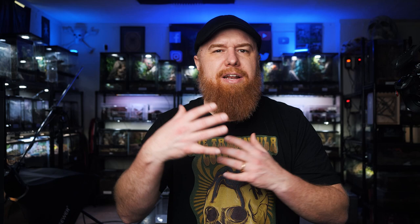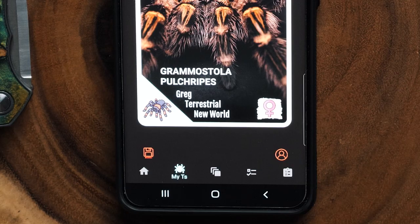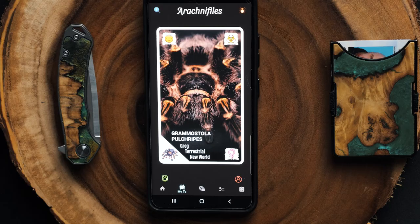This creates a cool looking card with your tarantula's picture and all the information you need. There's a little red disc icon at the bottom — if it's red, that means you haven't saved it yet. It does not automatically save, so if you back out you'll lose all the information you just put in. Hit that save button and it turns from red to green, so now you know it's saved and locked in.